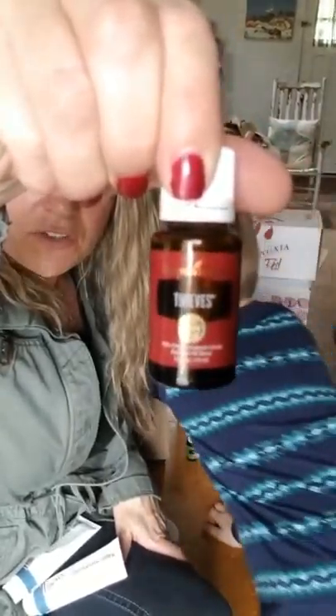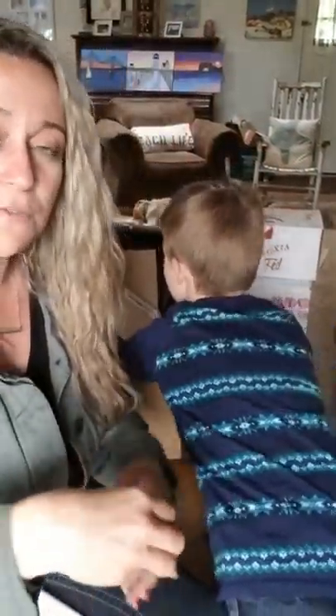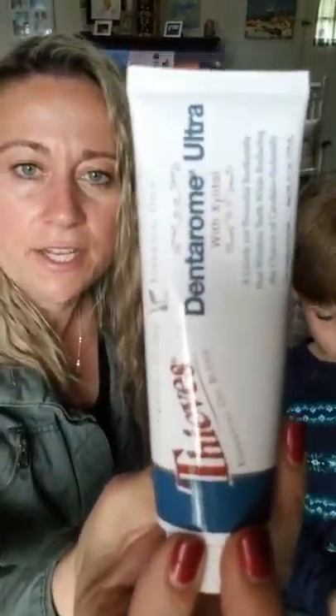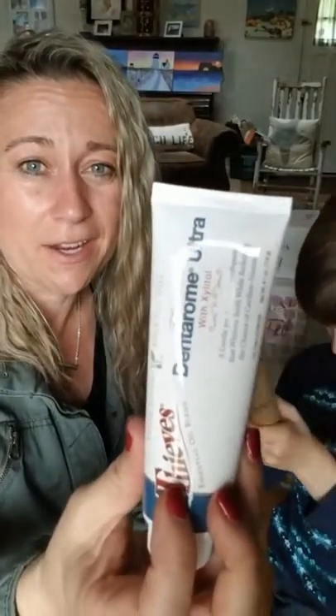Lime essential oil — we love lime in our guacamole and in our water as well. Thieves essential oil is a go-to. I had to order one of these to replace the one I use in my diffuser all the time. Thieves has lemon, rosemary, eucalyptus, clove, and cinnamon bark — it just smells really great. I love Thieves year-round and never get too tired of it.